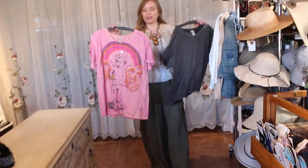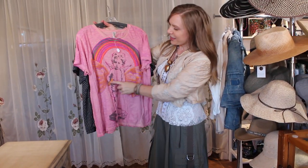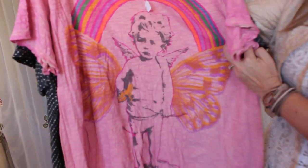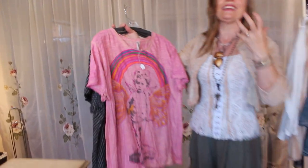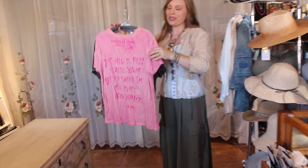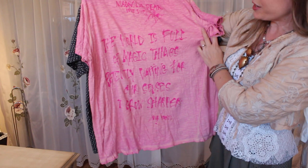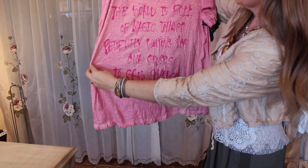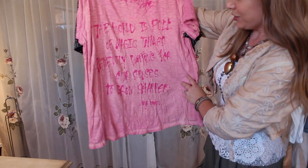Now we're going to switch over into some t-shirts. This one just cracks me up — how can you not love this little cherub and his banana? We've seen him before, right? We've had him on a couple of different pieces in the store, but now we've got wings and the rainbow. It's that lighthearted message that Robin, the designer, sends through in a lot of her pieces — light and love and peace. The message on this one is: 'The world is full of magic things, patiently waiting for our senses to grow sharper.'